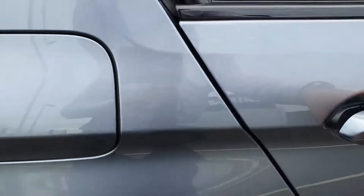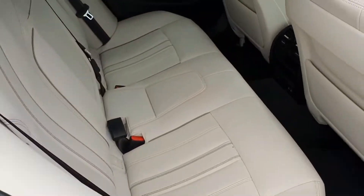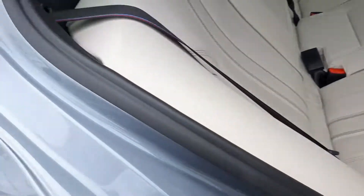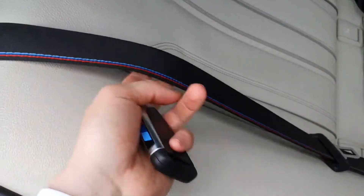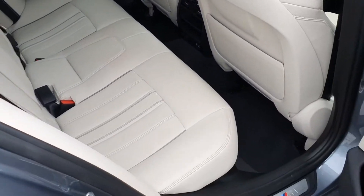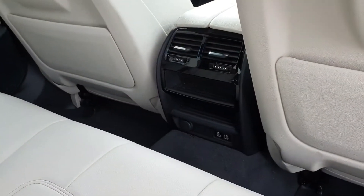Over to the rear of the car now — lovely cream leather seats, these M Sport stitching on the seatbelts. And the climate control here for the back seat passengers.